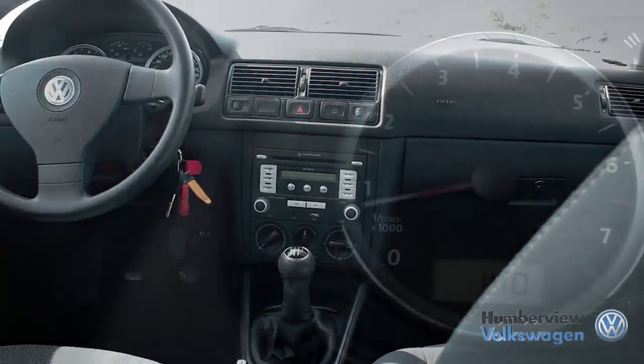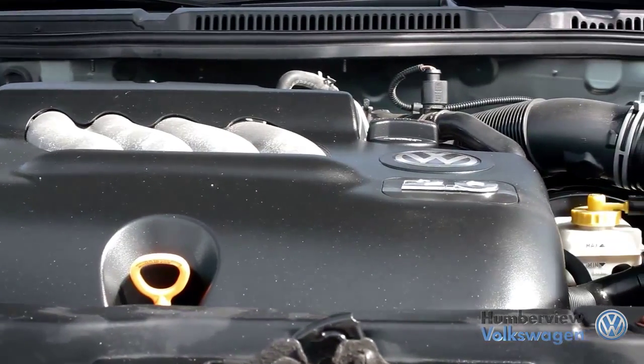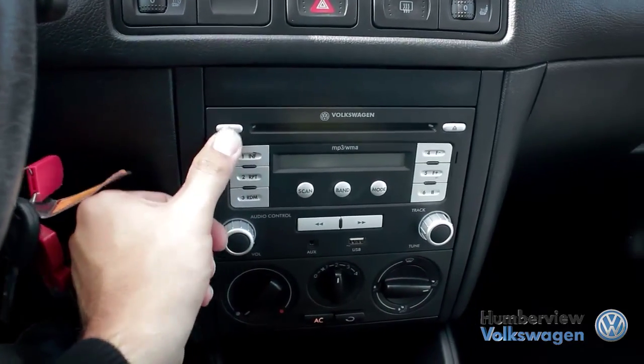Established in 1958, Humberview Volkswagen has been serving the Toronto, Etobicoke and Mississauga regions with top-quality, expertly crafted vehicles for over 50 years. We believe that when you love what you do, providing amazing customer service is easy.